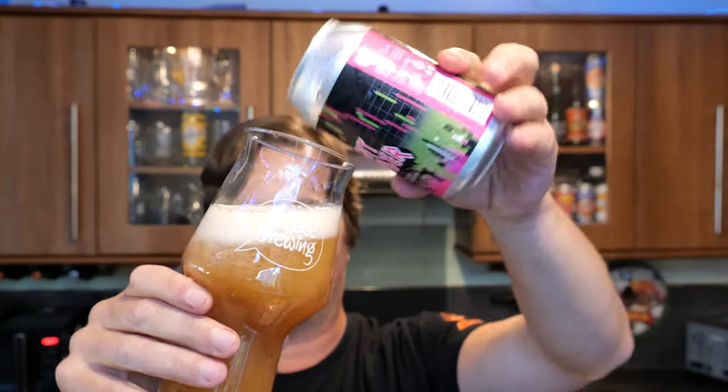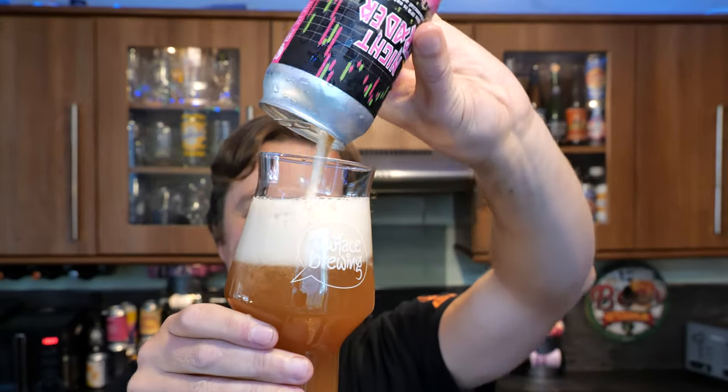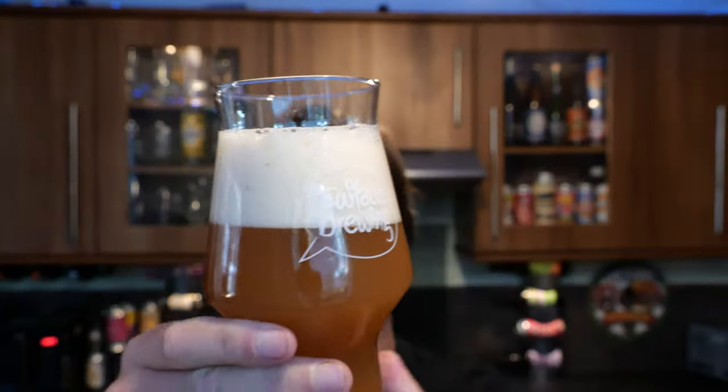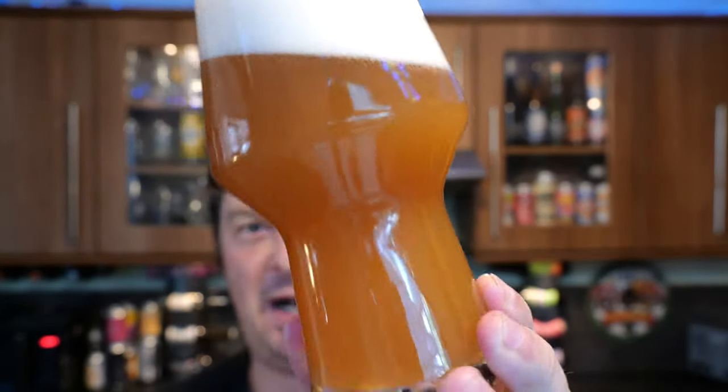Oh, look at this for a beer! Hazy, hazy, hazy looking beer. We've got a two to three finger slightly off-white head for an IPA. Wow, that's quite dark, isn't it?